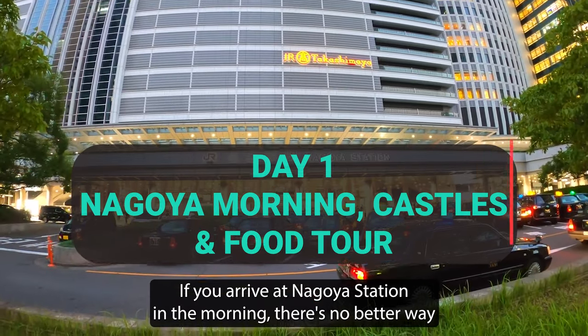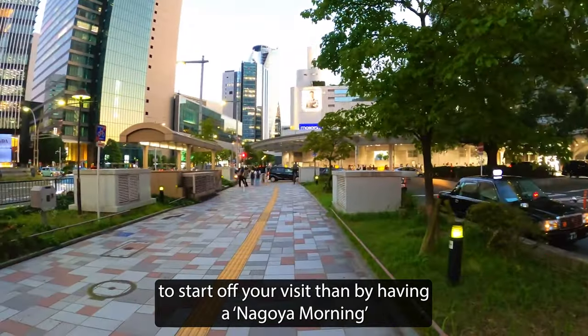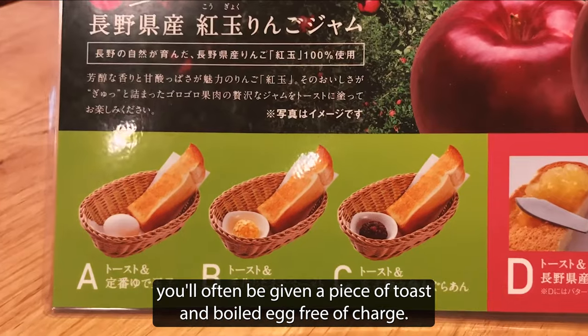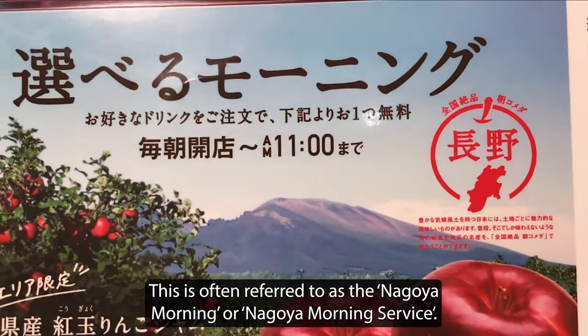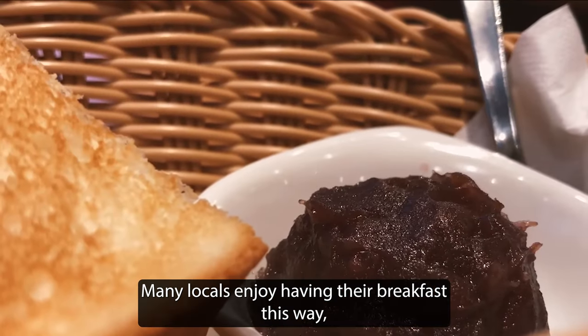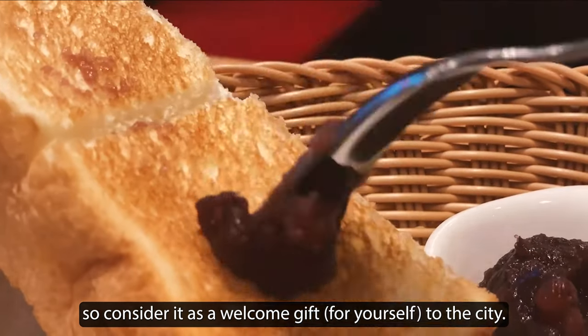If you arrive at Nagoya Station in the morning, there's no better way to start off your visit than by having a Nagoya morning. At many cafes in Nagoya, if you order a coffee in the morning, you'll often be given a piece of toast and a boiled egg, free of charge. This is often referred to as the Nagoya Morning or Nagoya Morning Service. Many locals enjoy having their breakfast this way, so consider it as a welcome gift to the city.